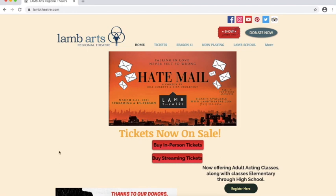Hello everyone, and welcome to Lamb Theater's tutorial on how to purchase tickets for Hatemail. Hatemail runs from March 5th through the 21st, so you have a little over a week still to watch our production. It's a wonderful comedy — I highly recommend you watch it. We do recommend ages 17 plus just for some strong language. This is the tutorial on how to view Hatemail via streaming service.